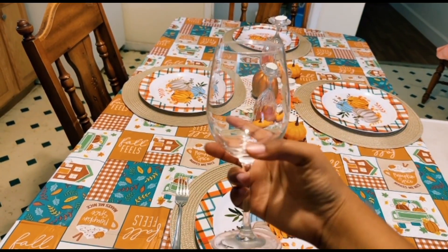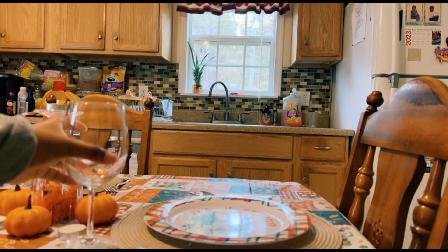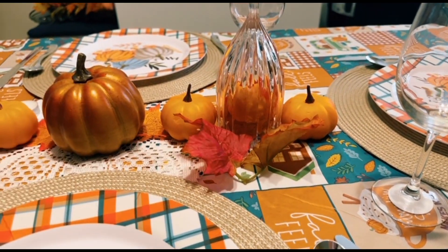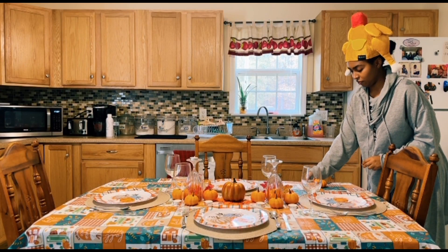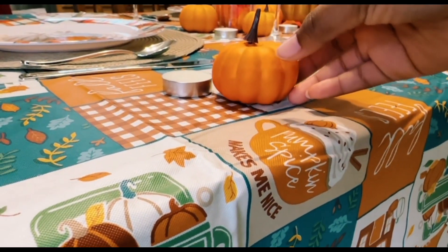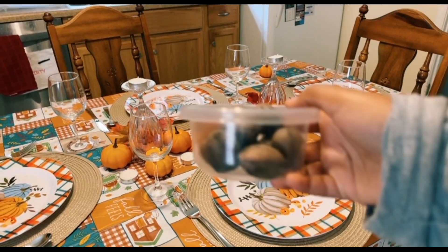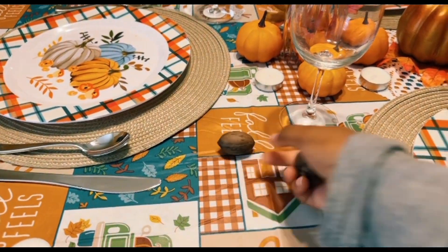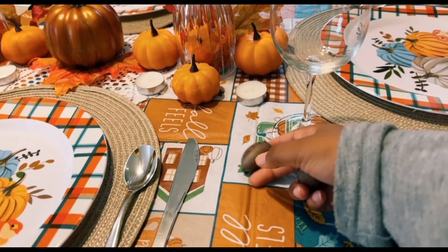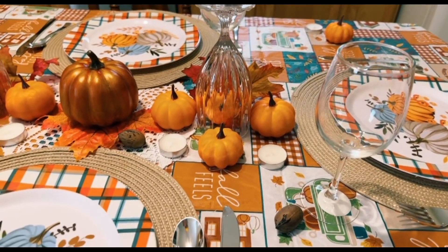These wine glasses I got from Walmart for about one to two dollars each, and I got enough for the table. I'm reusing some of the fall decor for my Thanksgiving table set as well. I also decided to put pecans around my decor — I just saw them in a jar and thought, why not put them around like they fell off a tree or something.